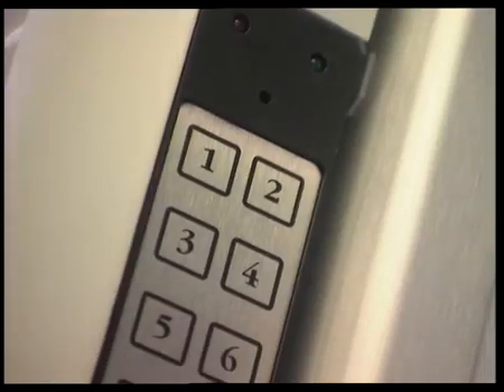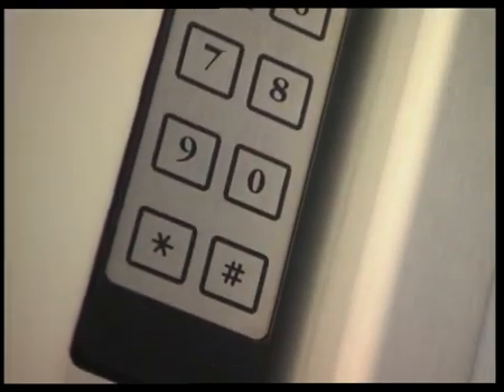This code pad provides increased security levels and is used to notify cockpit crew of a request for entry, or to open the door in case of confirmed incapacitation of both pilots.